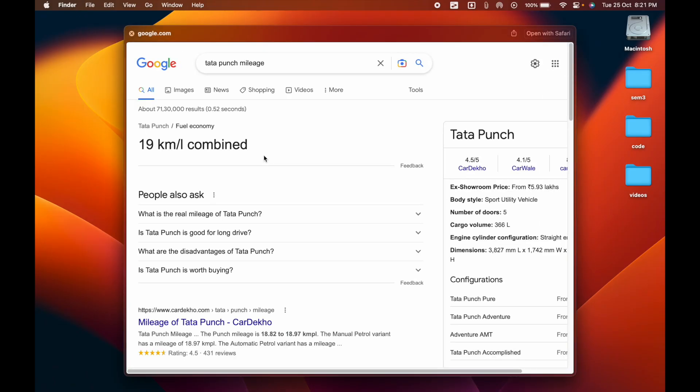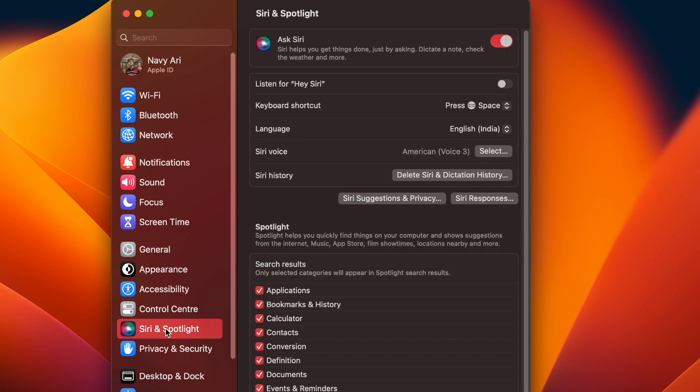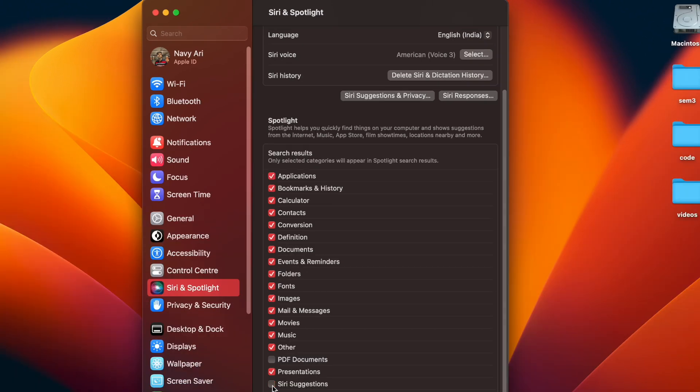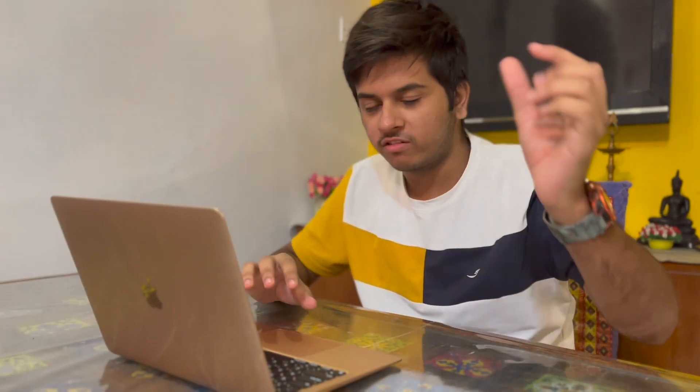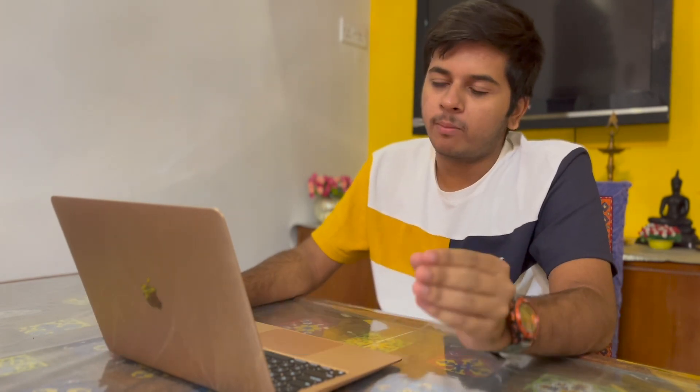If you want to customize Spotlight, go to System Settings, then Siri and Spotlight. You can toggle categories — PDF documents, definitions, conversions, and more. I love Spotlight Search. Windows search is honestly much slower and less capable in comparison.